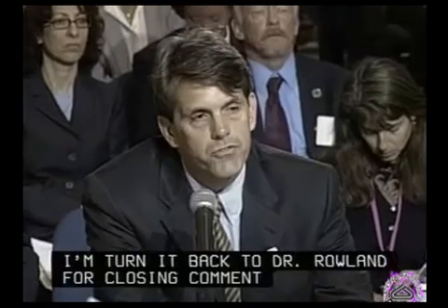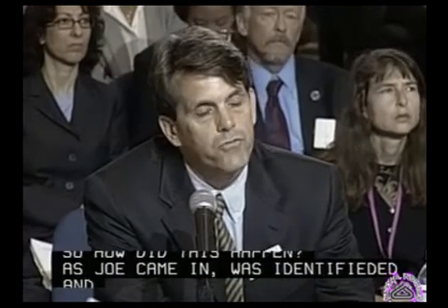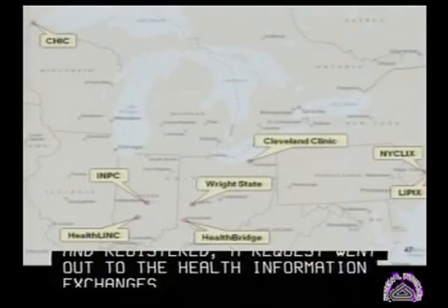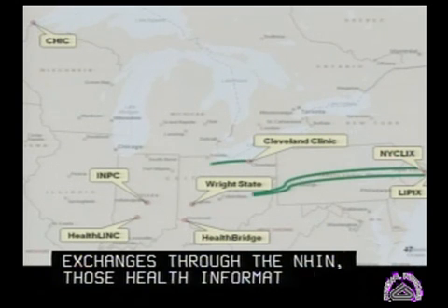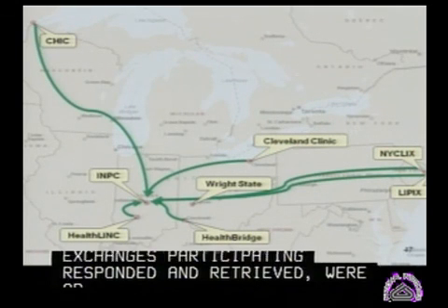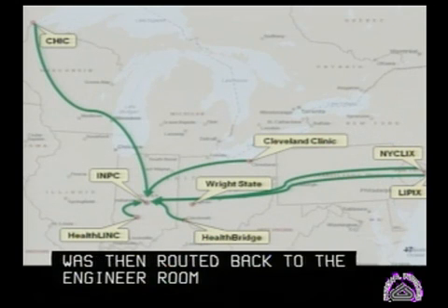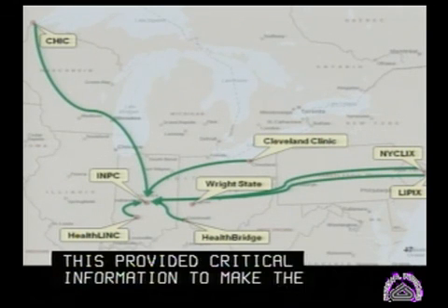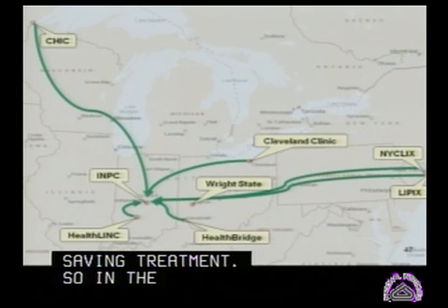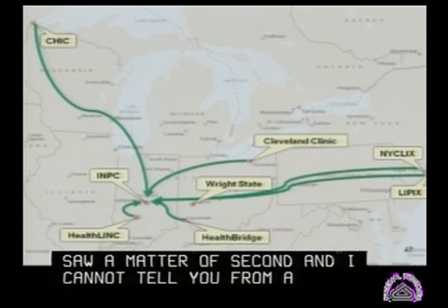So how did this happen? As Joe came in, was identified and registered, a request went out to the health information exchanges through the NHIN. Those health information exchanges participating responded and were able to look up and retrieve a patient summary record, which was then routed back to the emergency room physician. This provided critical information to make the diagnosis and to initiate life-saving treatment. In the demonstration you saw, this just took a matter of seconds. I cannot tell you from a personal, professional level how powerful and effective this would be for physicians in the field.